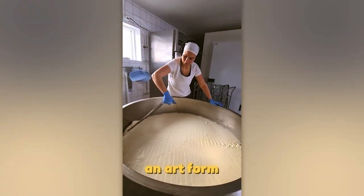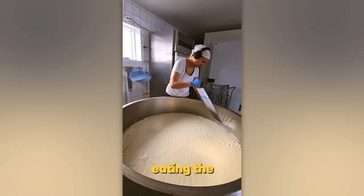Cheese making is literally an art form. Watching the process is just as satisfying as eating the cheese itself.